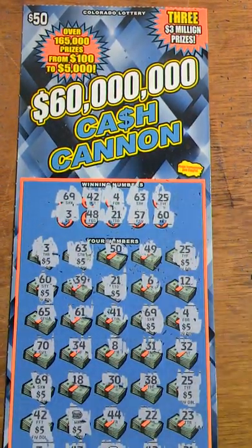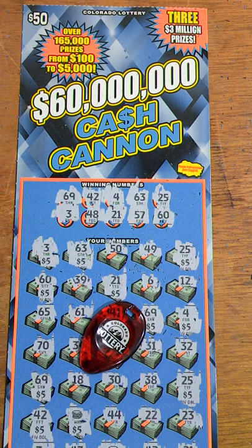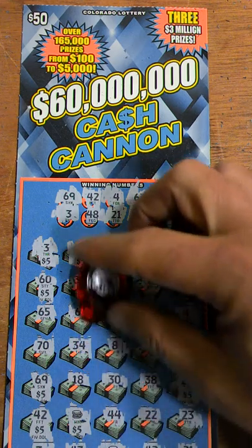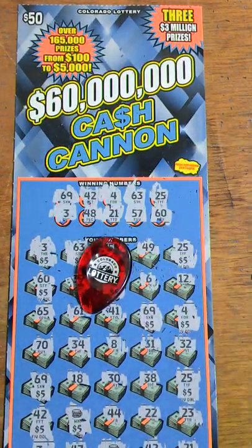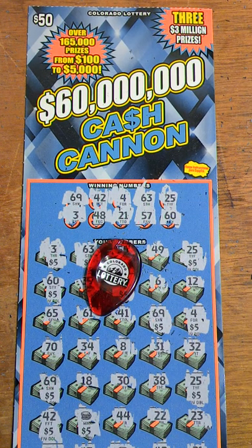Looks like we pulled a $75 winner off of this $50 ticket, for a profit of $25! Super excited about that — got the heart all pumping. Really fun playing a $50 ticket, not something I do all the time. Thank you guys for watching, hope you enjoyed it as much as I did, and you guys have a good evening.